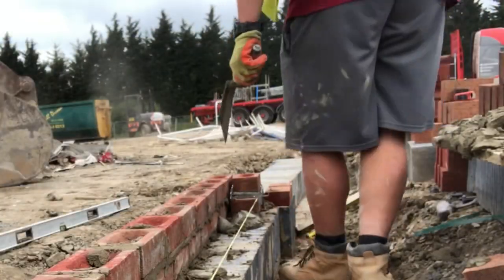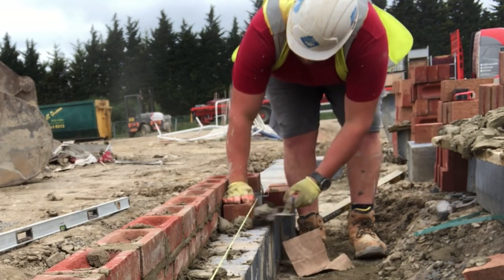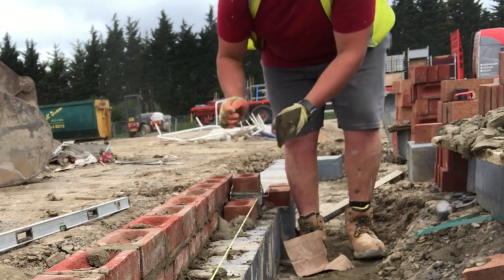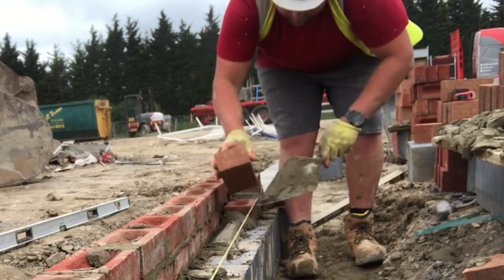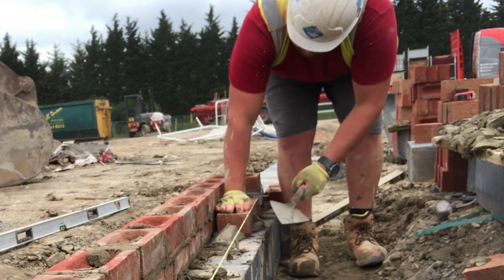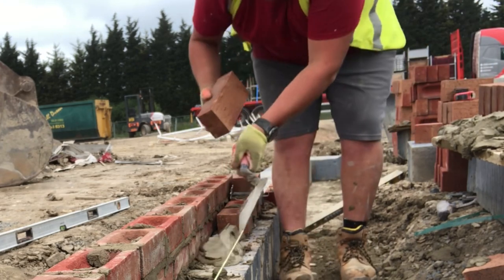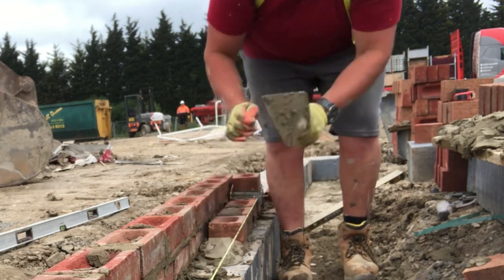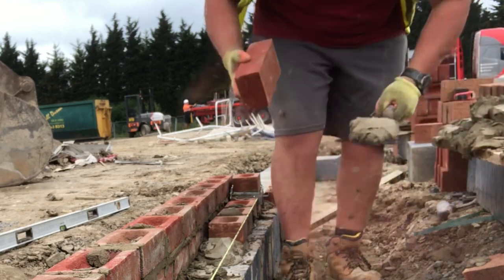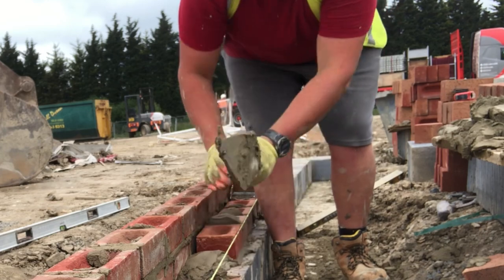Hey guys, Harry here back again with another Brit Lane vlog. It is Wednesday, and we are on a boundary wall footing. It's an absolute ball ache of a footing though — one course of trench block, two courses of brick. It was a pretty long boundary wall, about three full-size panels and about half a panel.